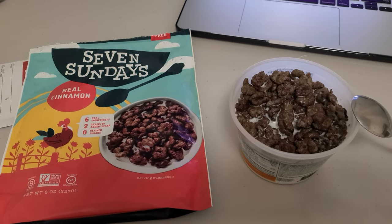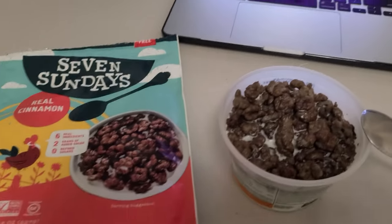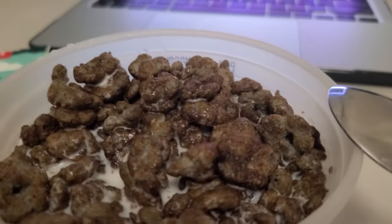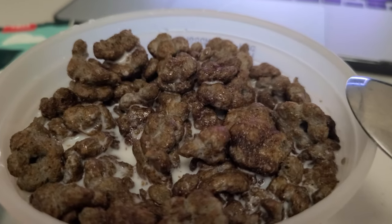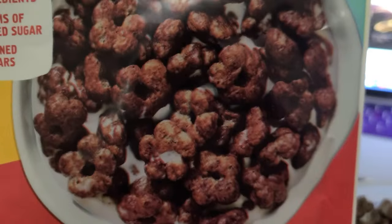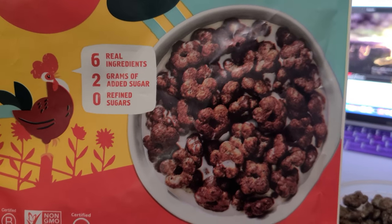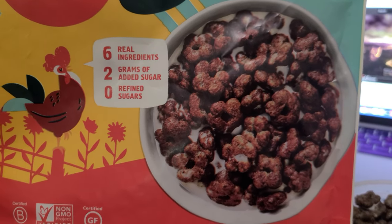Hi everyone, today I'm reviewing the 7 Sundays Real Cinnamon Cereal. This is what the cereal looks like — they have little designs. The picture on the box looks pretty spot on to what it really looks like. It says right here: 6 real ingredients, 2 grams of added sugar, and 0 refined sugar.